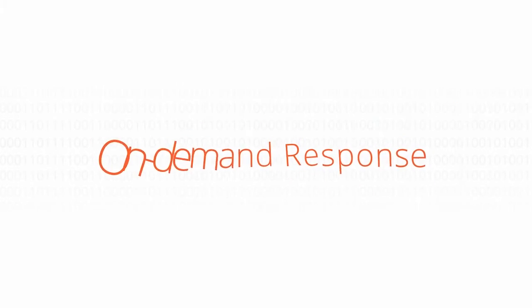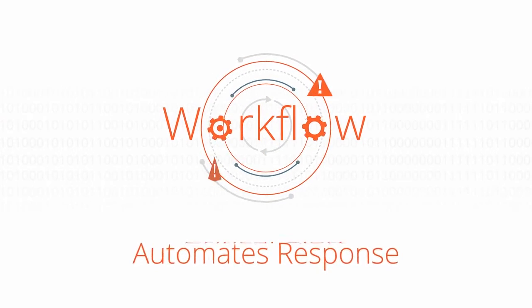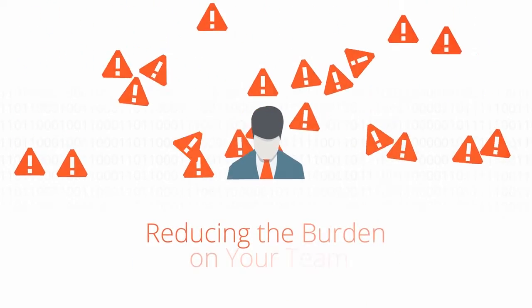NCASE provides on-demand response that integrates with existing workflow, and automates response so you don't miss a critical alert, reducing the burden on your team.